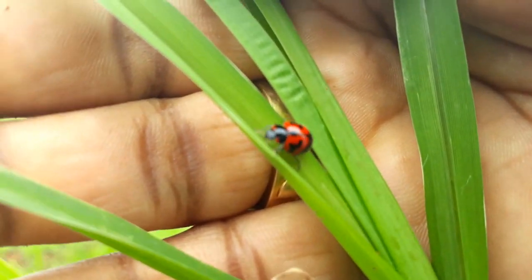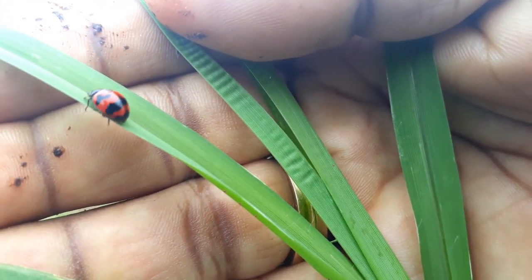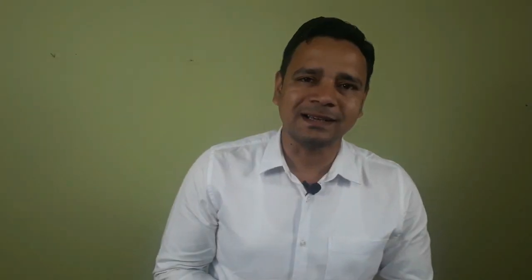Ladybird beetles are the natural enemies of many insects, especially the aphids and the sap feeders. You will be really astonished to know that the ladybird beetle may feed up to 5000 aphids in its lifetime.